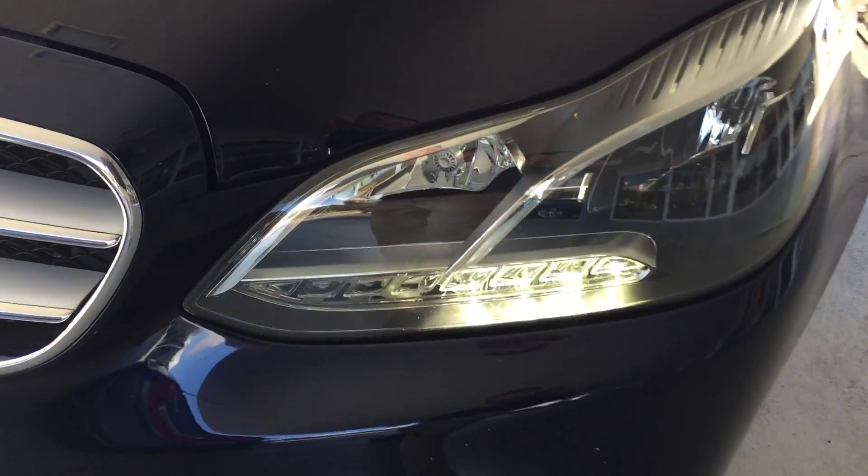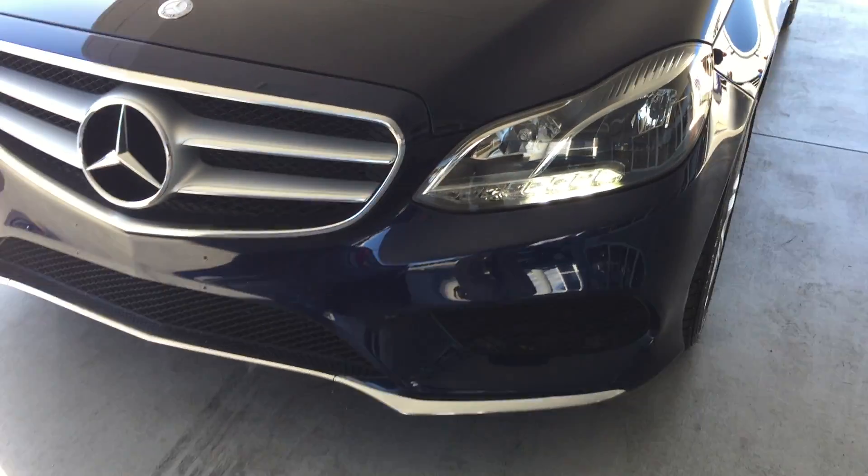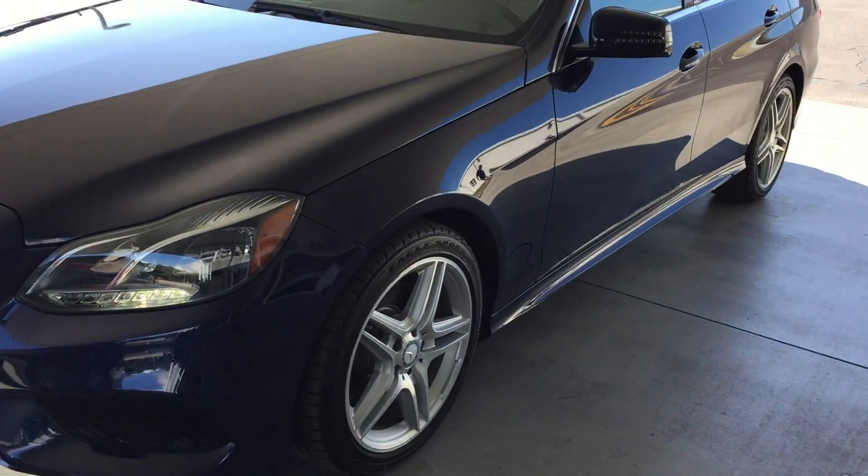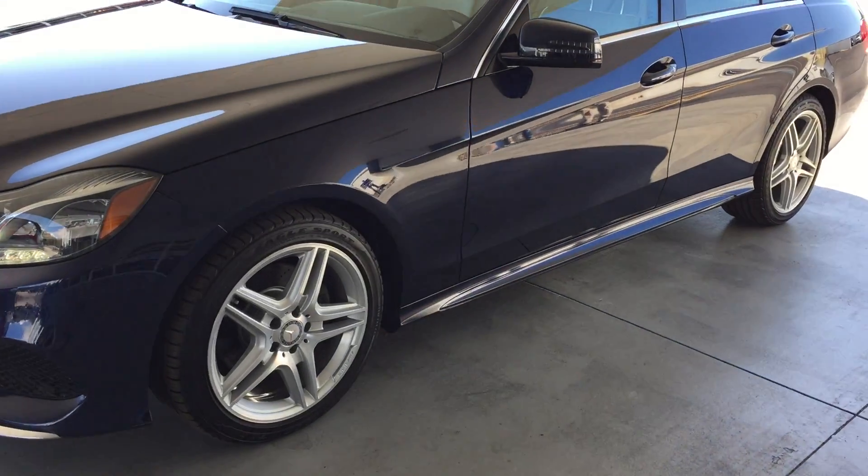There are driving lights on the front — LED driving lights. And the car has AMG Sport wheels.